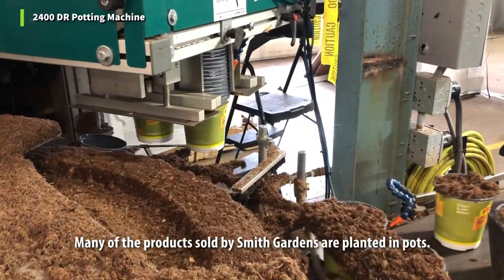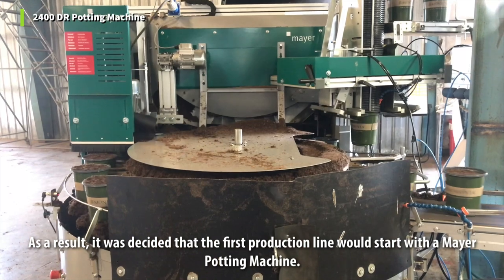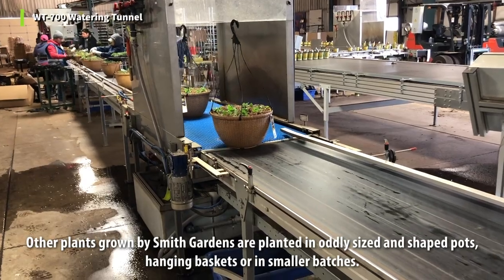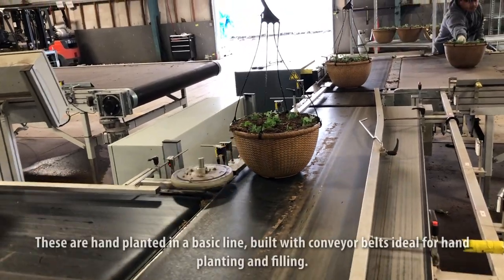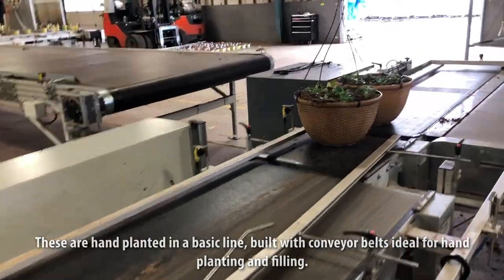Many of the products sold by Smith Gardens are planted in pots. As a result, it was decided that the first production line would start with a Meyer potting machine. Other plants grown by Smith Gardens are planted in oddly-sized and shaped pots, hanging baskets, or in smaller batches. These are hand-planted in a basic line built with conveyor belts ideal for hand-planting and filling.